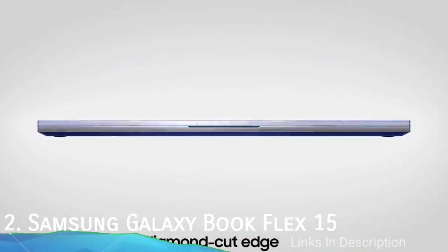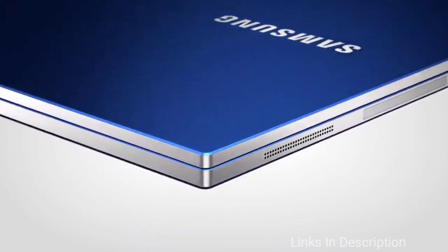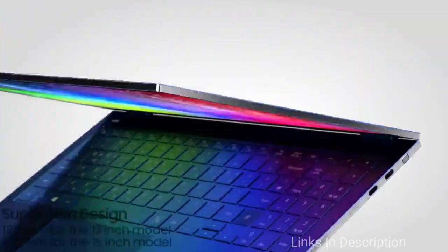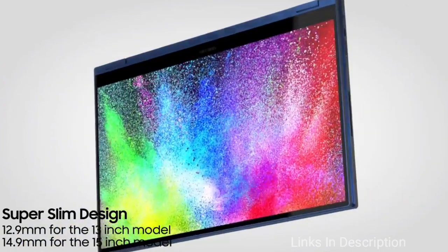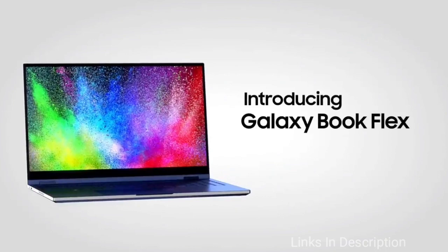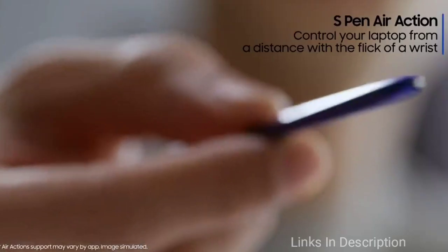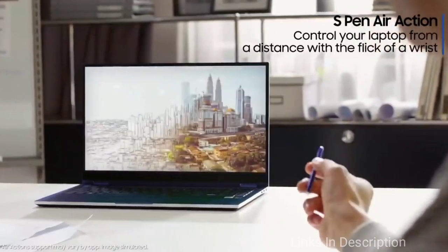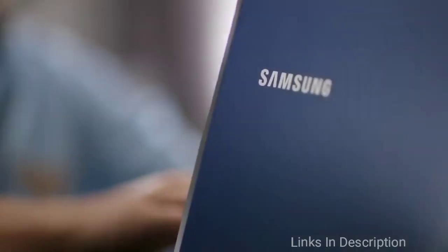The Samsung Galaxy Book Flex 15 is a blue-hued two-in-one, head-turning laptop that will rock your world with a built-in S Pen that attracts all the attention. Taking notes from its successful Galaxy Note smartphone series, Samsung packed an amazing layer of stylus functionality for artistic creatives, scribble-happy students, and note-taking professionals.